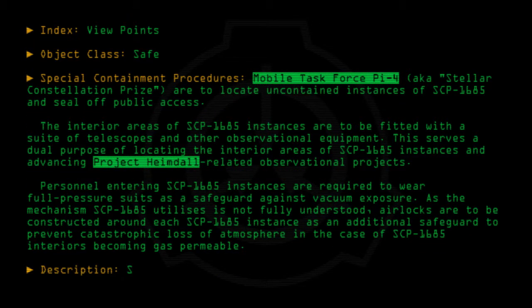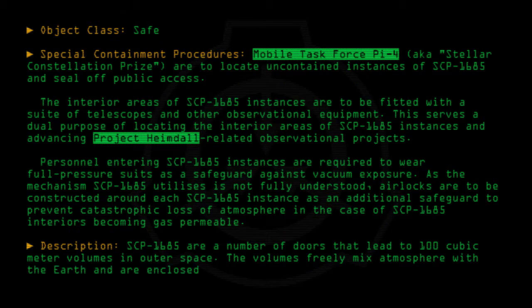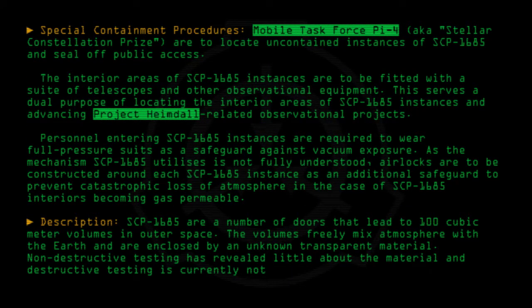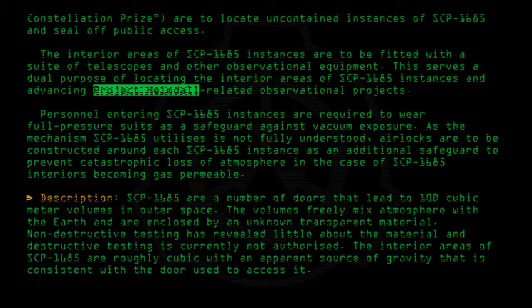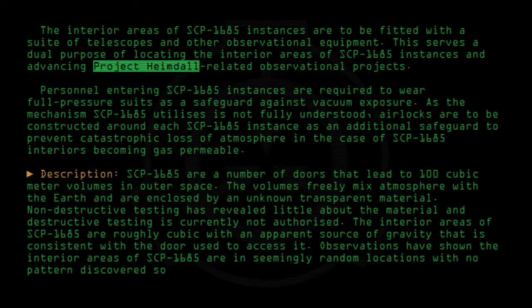Description: SCP-1685 are a number of doors that lead to 100 cubic meter volumes in outer space. The volumes freely mix atmosphere with the Earth and are enclosed by an unknown transparent material. Non-destructive testing has revealed little about the material, and destructive testing is currently not authorized. The interior areas of SCP-1685 are roughly cubic with an apparent source of gravity that is consistent with the door used to access it. Observations have shown the interior areas of SCP-1685 are in seemingly random locations with no pattern discovered so far.